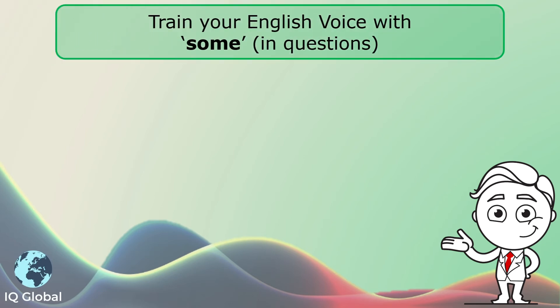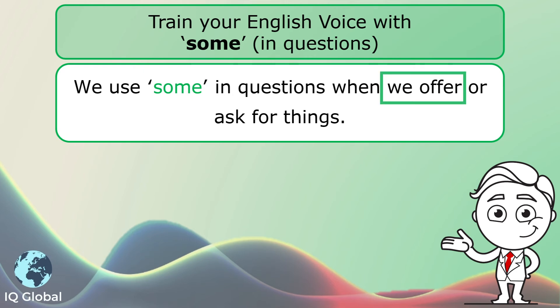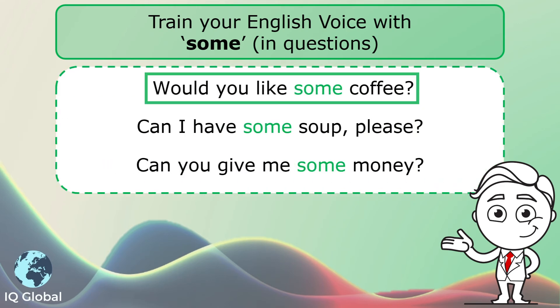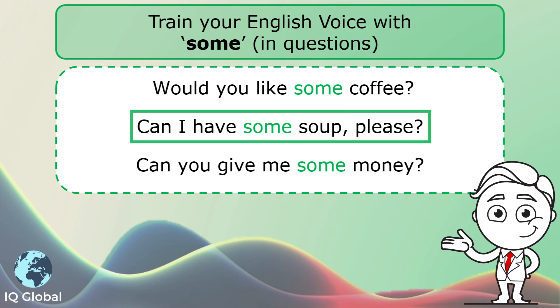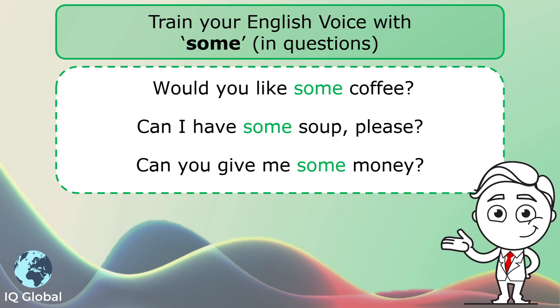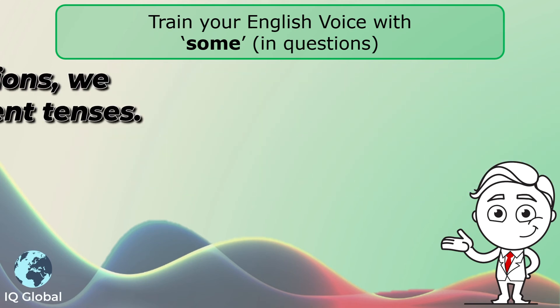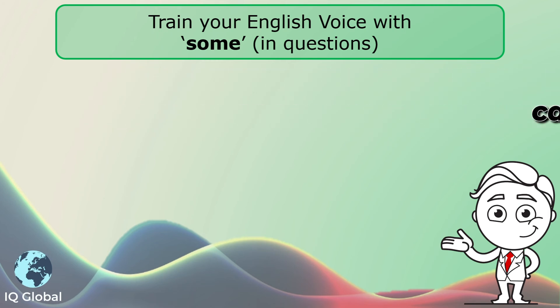Now let's have a look at using 'some' in questions. We use 'some' in questions when we offer or ask for things. For example: Would you like some coffee? Can I have some soup, please? And can you give me some money? With 'some' in questions, we can also use the different tenses.